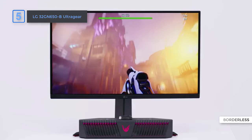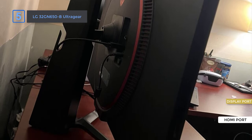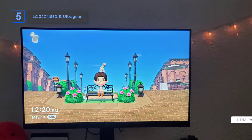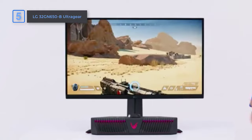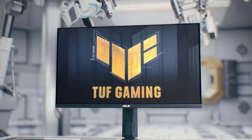The monitor looks modern and clean with its almost borderless design, and you can adjust its position to suit your setup. It has good connectivity options including one DisplayPort and two HDMI ports. Considering its price, it's hard to find another 32-inch 1440p gaming monitor that offers the same level of performance and visual quality. Thumbs up from here.